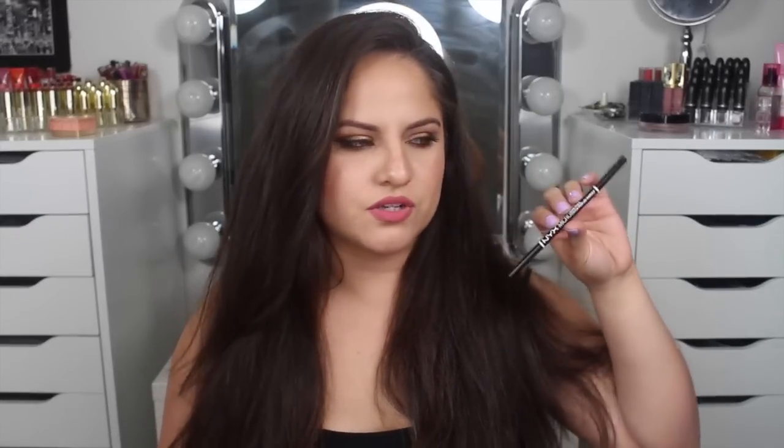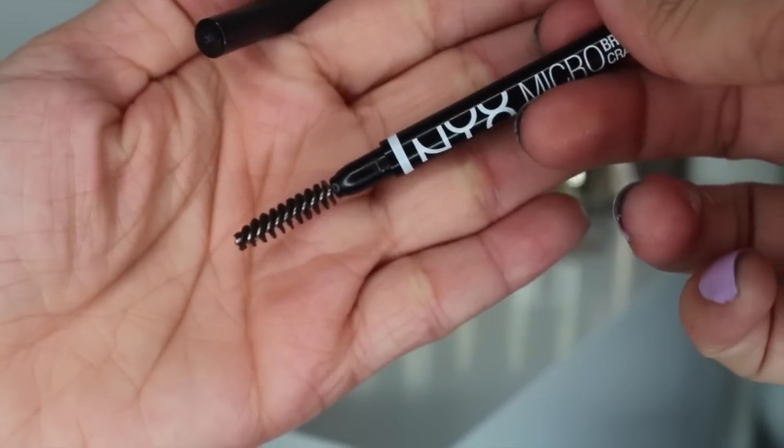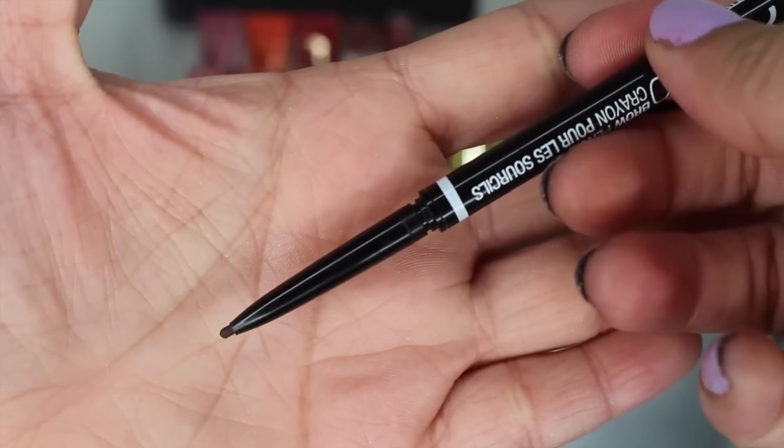For eyebrows, this is the NYX Micro Brow Pencil, and I have been using it non-stop. It's actually what I use today — I just fill in my brows with this and then set it with a brow gel. It's really, really good. It has just enough pigment so if you're a beginner you will not get too heavy-handed, and you can slowly build your brow. My favorite shade is Ash Brown — it's a perfect everyday shade. I feel like my Anastasia one can get a little intense. It comes with a spoolie and it is awesome, and it's only $10.